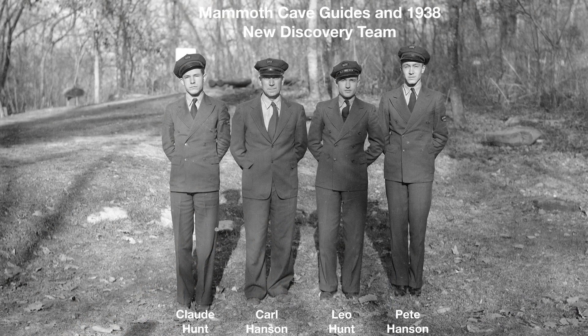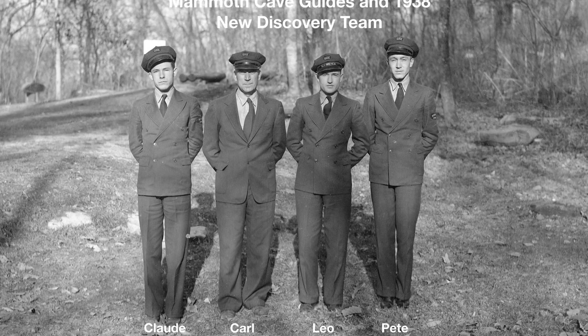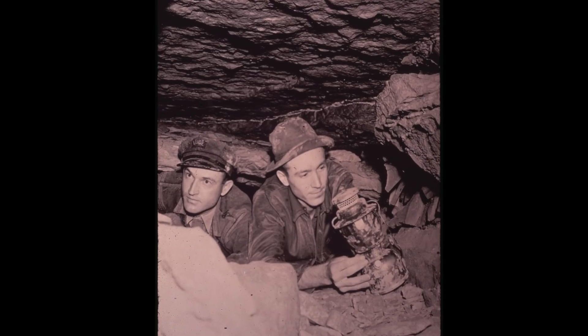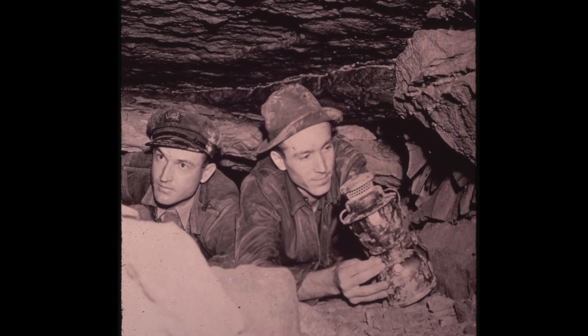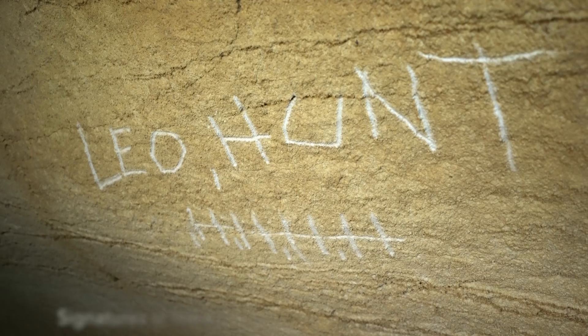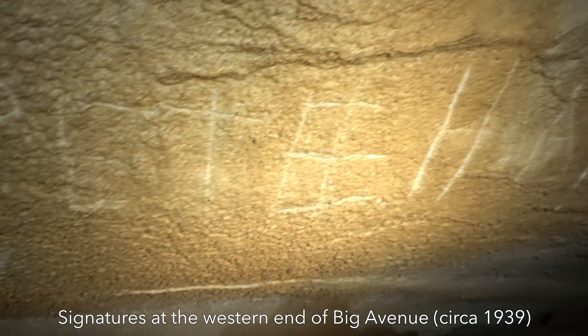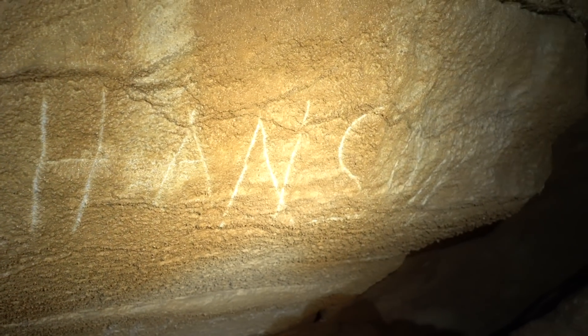New Discovery is a section of Mammoth Cave that was discovered 80 years ago by guides Leo Hunt and Pete Hansen, and the publicity surrounding that discovery directly helped turn Mammoth Cave into a national park. The CCC started developing New Discovery as a commercial tour area, but Pearl Harbor caused most of these trail builders to join the war effort, and the area was never open to the public.